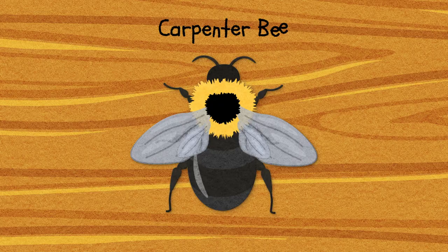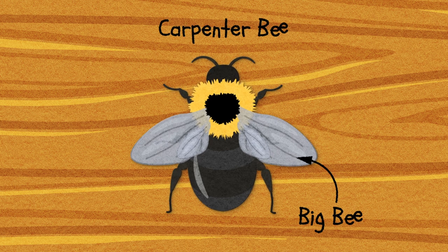The second question first. A carpenter bee is a big bee — they're a group of bee species that include some of the biggest bees out there. For this reason they also get confused with those other big bees: bumblebees.